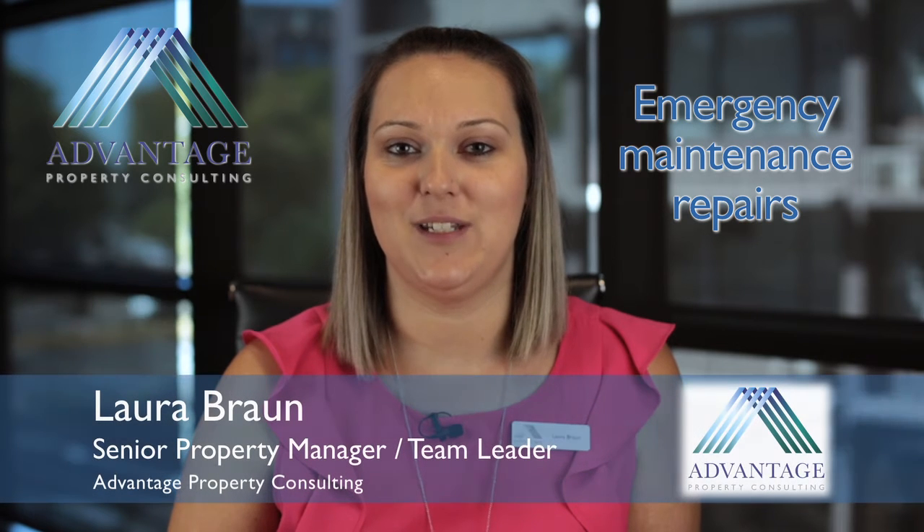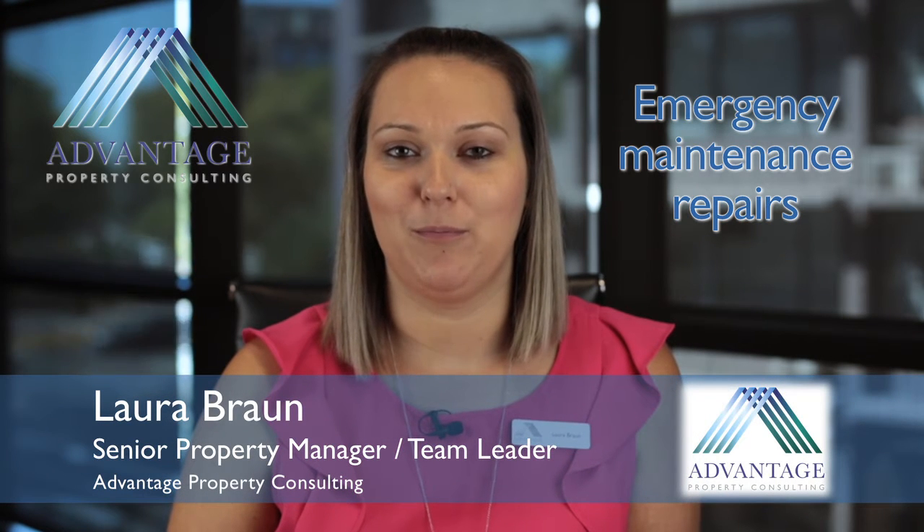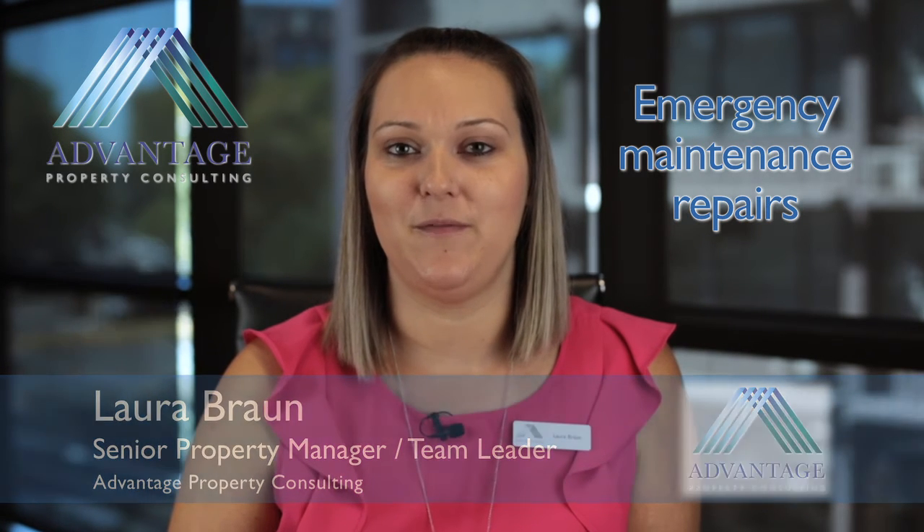Hi and welcome to this month's Landlord Tips. I'm Laura Braun, the Property Management Team Leader with Advantage Property Consulting. I'd like to share with you today some important information about emergency maintenance repairs.